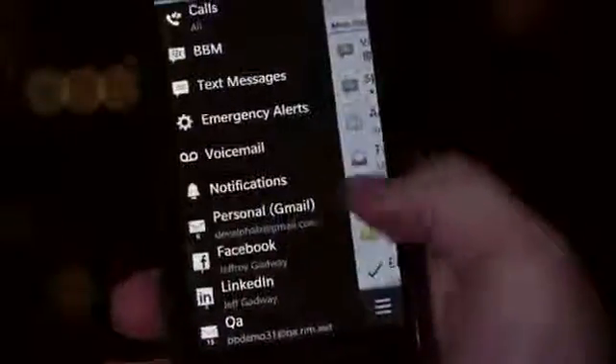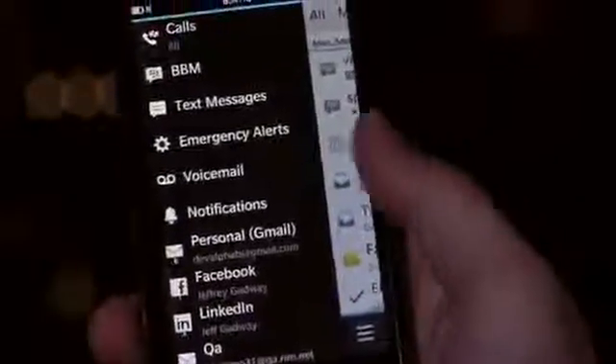The BlackBerry Hub gives you one place to manage all your conversations — Facebook, Twitter, LinkedIn, as well as your personal and professional email, BBM, and more. BlackBerry Hub also gives you quick access to important notifications, like your upcoming calendar events.